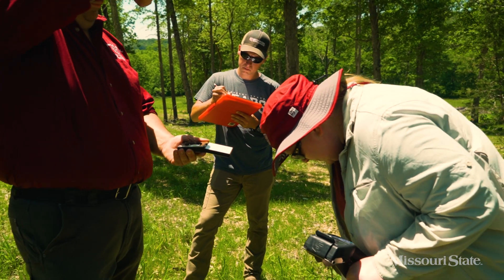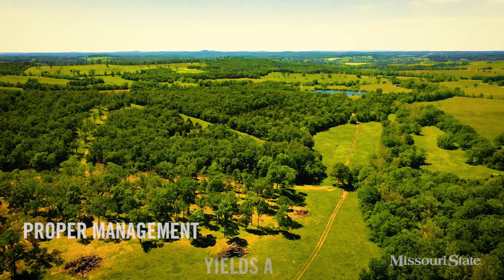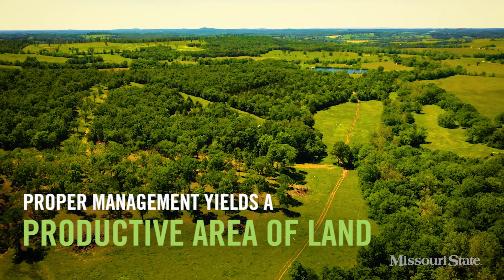My colleagues and I already know that a managed plot of land will be more fruitful. But this study will showcase exactly how much more productive an area of land can be if managed properly.